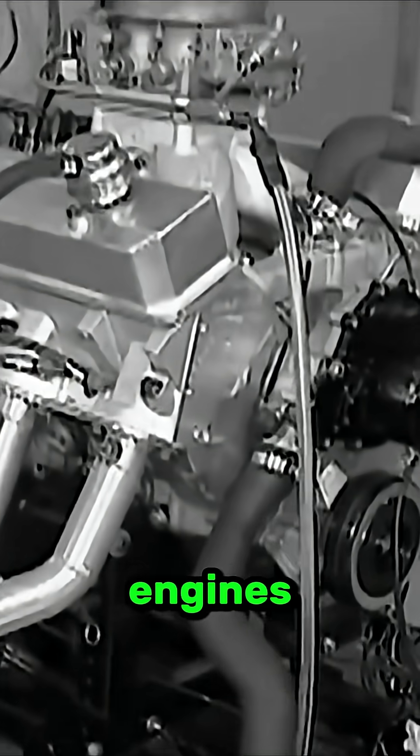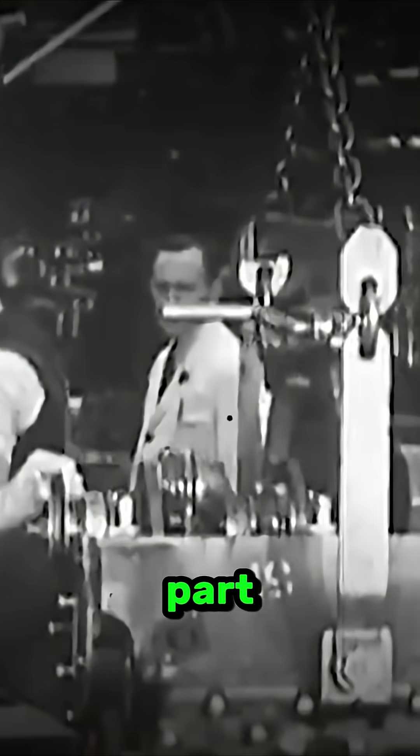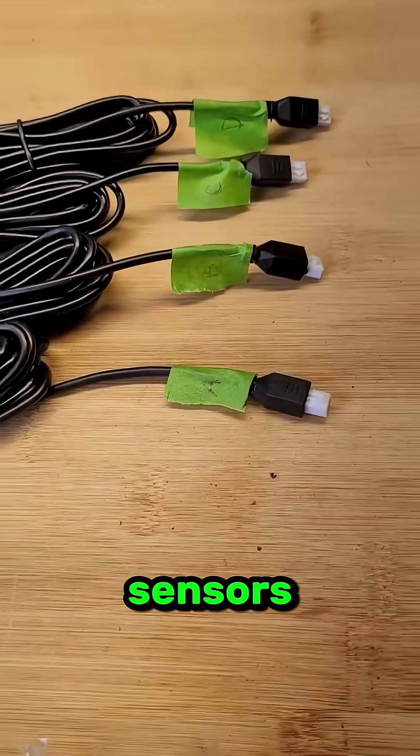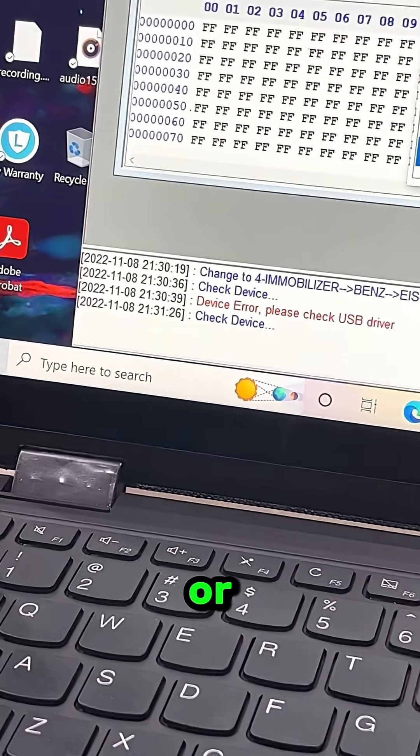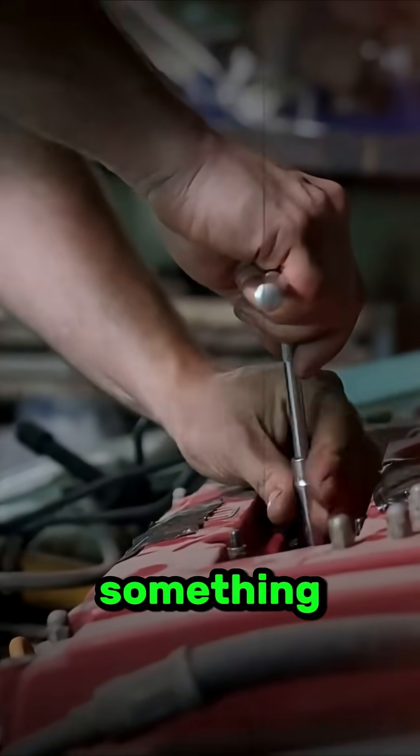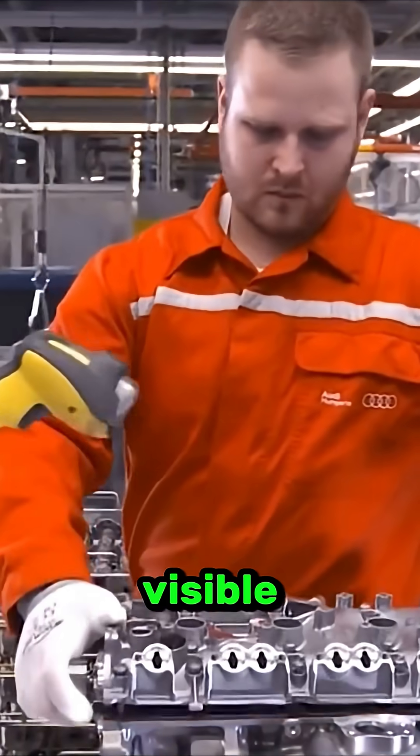Back then, engines were mostly mechanical. You could see every part, touch it, and fix it with a few basic tools. There were no sensors, no complex wiring, and no computer deciding how much fuel or air the engine needed. If something broke, it was usually visible and fixable.